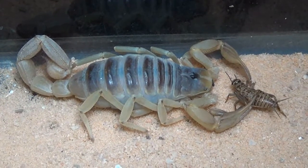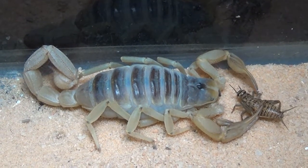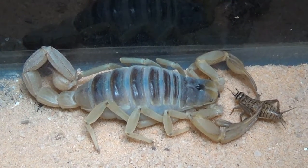Welcome to SciWorks. My name is Carla and today's animal is the scorpion. The giant desert hairy scorpion is the largest scorpion in North America. They are native to the desert regions of California, Arizona, and southern Utah and Nevada.